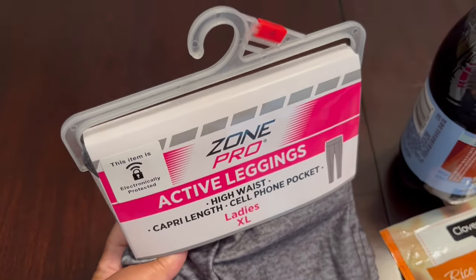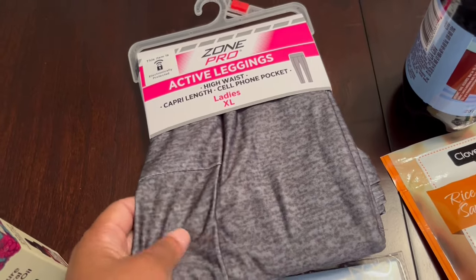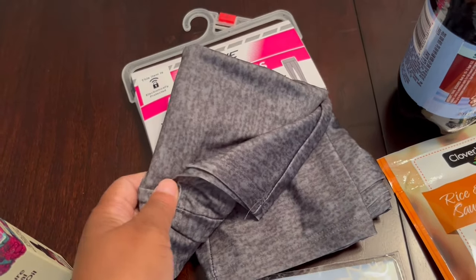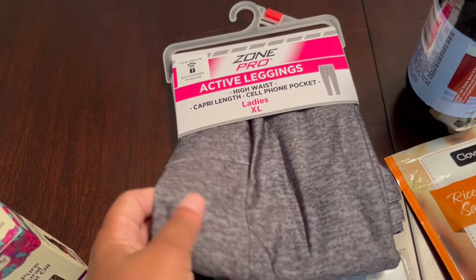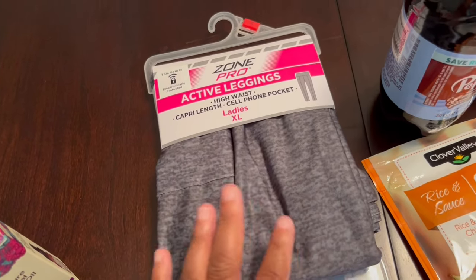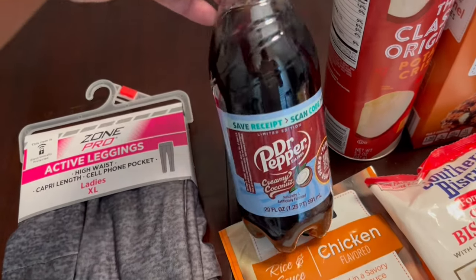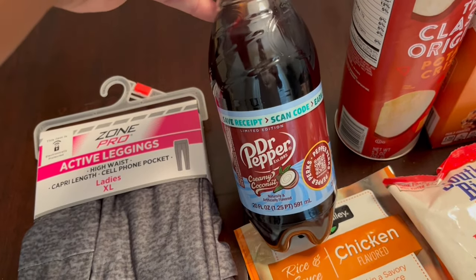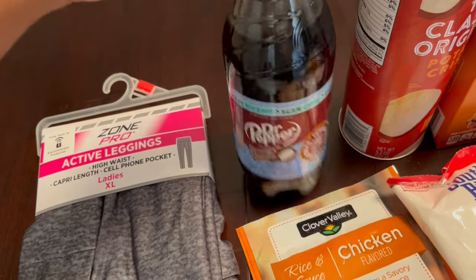I grabbed some leggings — they have a cell phone pocket and these were ten dollars each. If you've ever bought leggings before, you know that's a pretty good deal, especially for leggings with pockets. I don't know how they fit, but I couldn't pass that up. They had a lot of different styles which I thought were pretty cute.